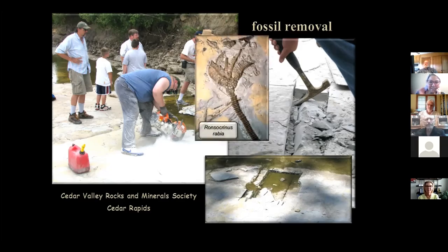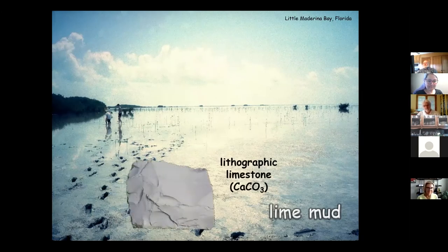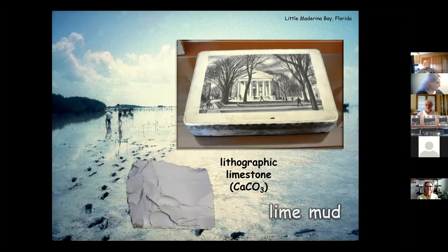Here's a good example: a crinoid that was the type specimen now on display. One of the things you see most at the rocks of Devonian Fossil Gorge is lime mud. Here's a picture from Manatee Bay in Florida — this is part of Florida Bay, just calcium carbonate mud, really goopy stuff to walk in. It forms a rock called lithographic limestone, which is completely smooth, breaks like glass with conchoidal fractures, and doesn't have any fossils to mess it up.